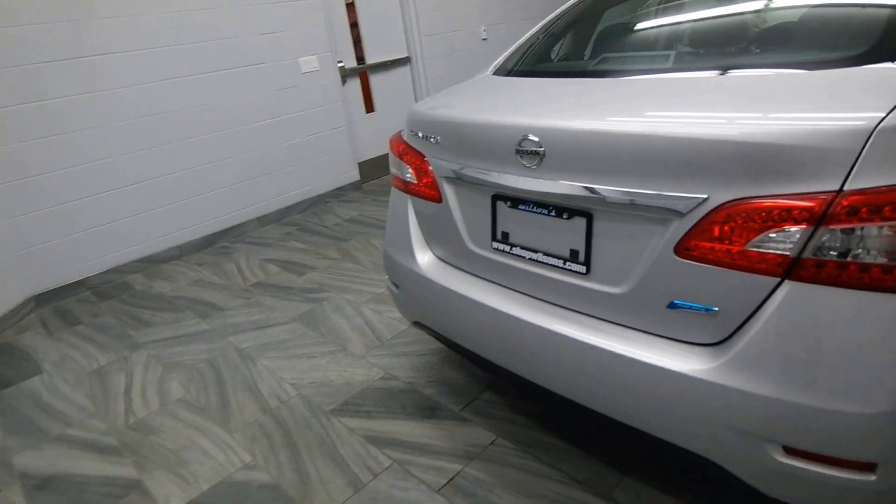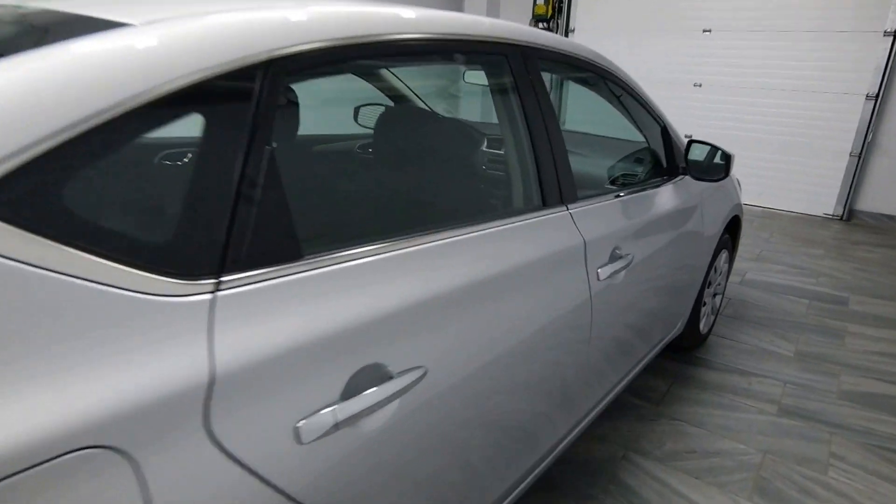The trunk release on the key fob. Chrome handles.